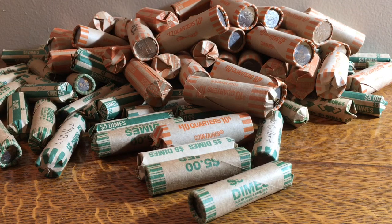Hey everybody, CoinQuest here. Got another coin roll hunting video. I got some dimes — $300 in dimes and $400 in quarters.